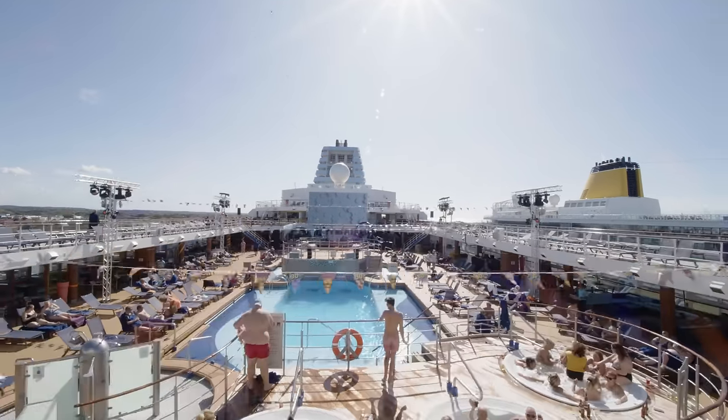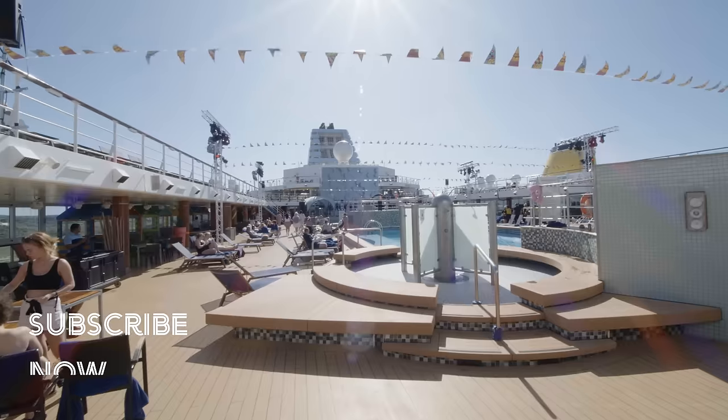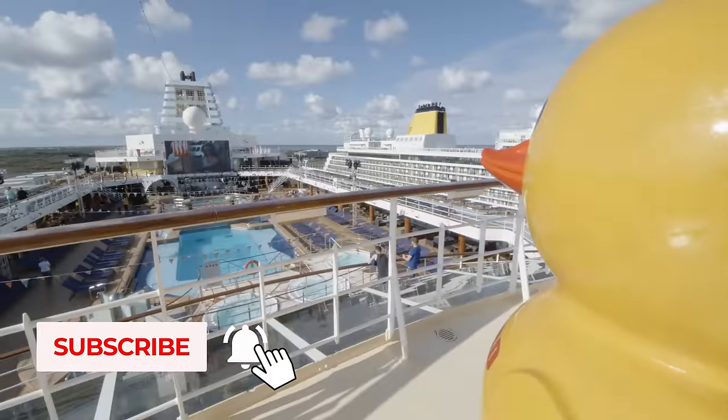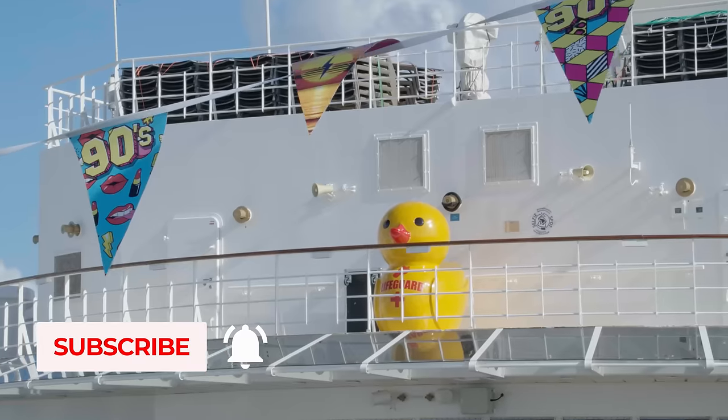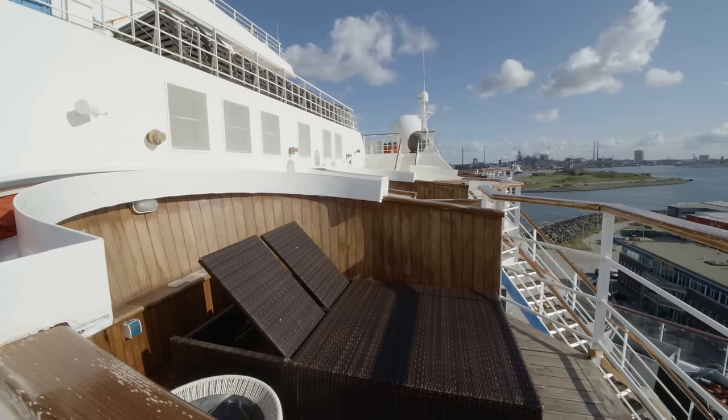Let's start at the top with the main pool area. There are two large pools and plenty of deck space to soak up the sun. There are also private cabanas available to hire for an extra cost.